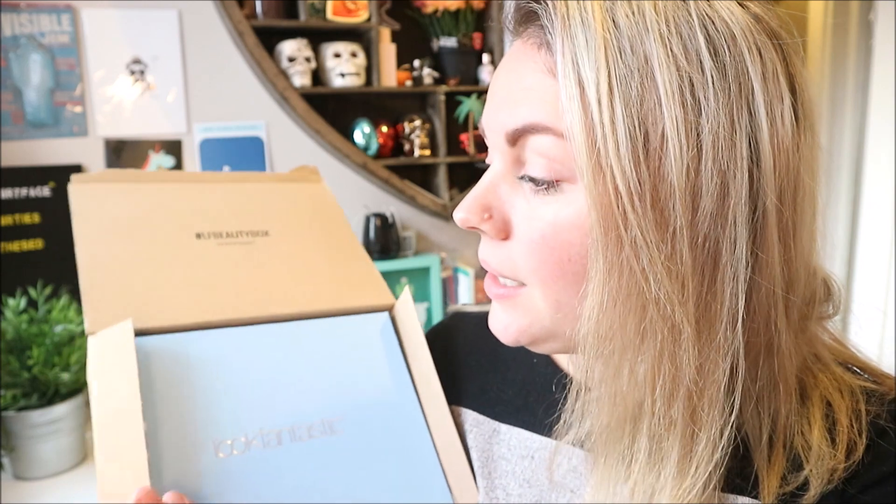Look Fantastic, for those of you that don't know, is a monthly beauty subscription box. It is 15 pounds a month including postage, and you can cancel at any time, or do three, six, or twelve month subscriptions. My lovely mummy bought me a six month subscription for my birthday last year, which works out at £13.75 a month. I think this is my third month, so let's just get in — I've seen no spoilers!